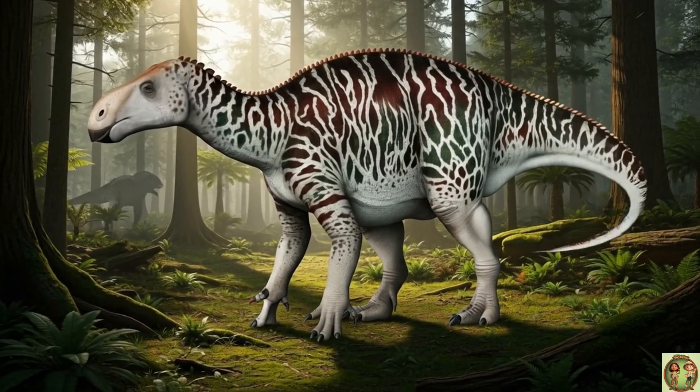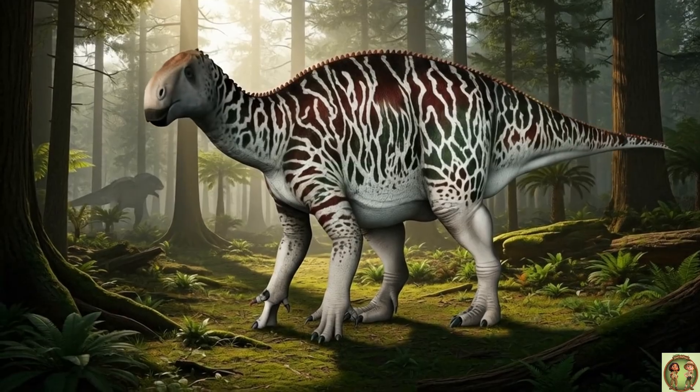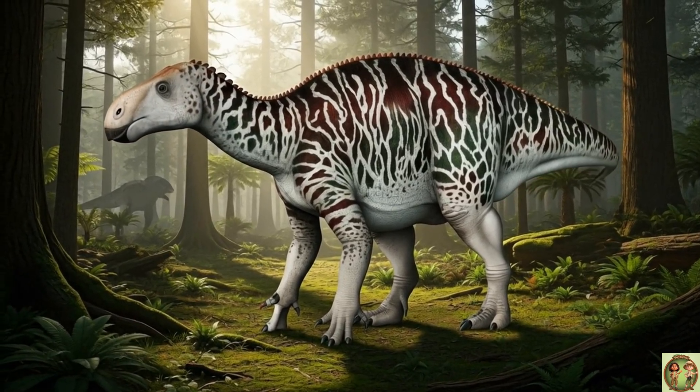It had a long, strong tail that helped it balance, kind of like how cats use theirs to stay steady when they jump!